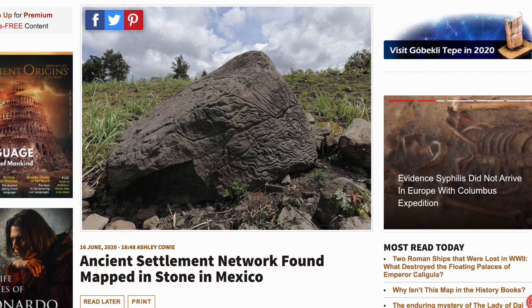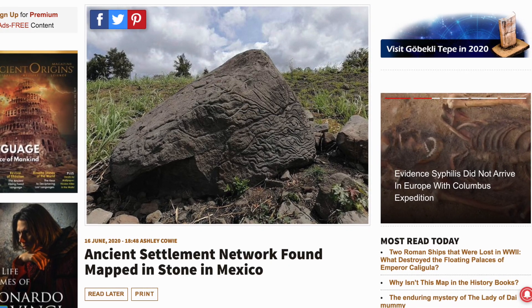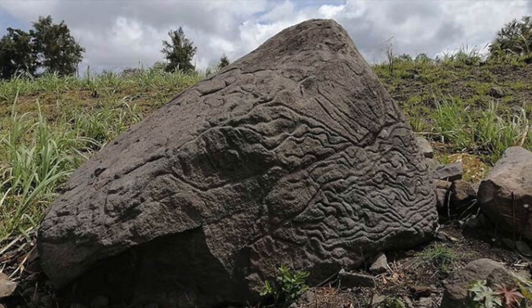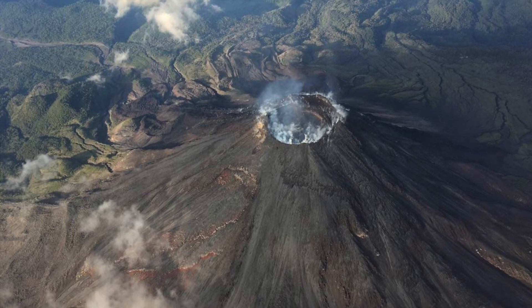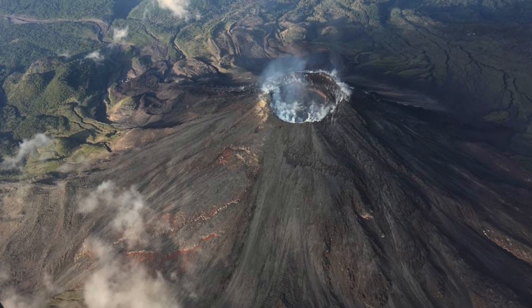According to ancientorigins.net, the map contains both orographic and hydrological features. The carved hollows represented locally situated villages, and the lines between these settlements correspond with the geographical landscape of the southern slope of the Kalima volcano, showing obvious ravines and rivers. The detail is therefore incredible.